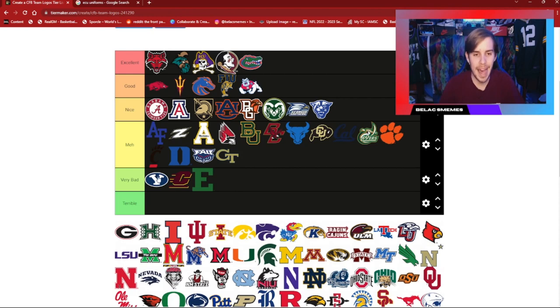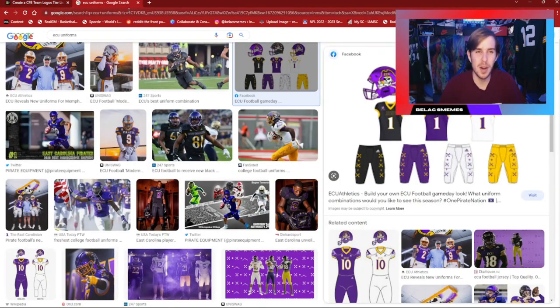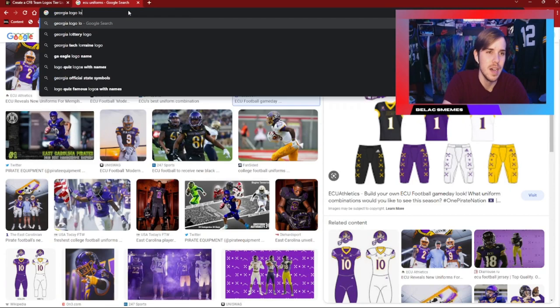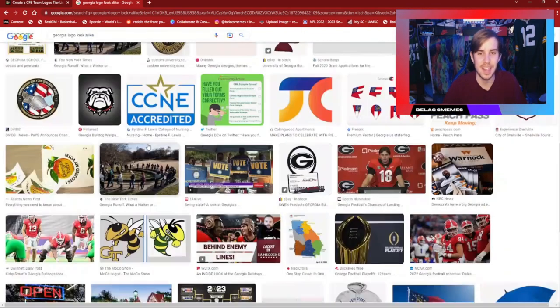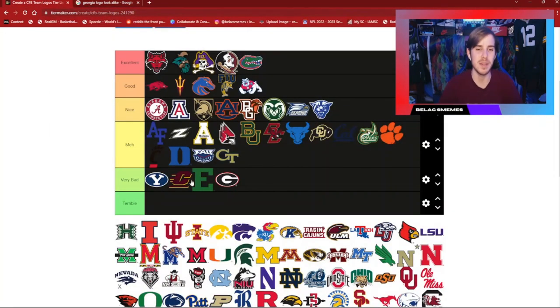Georgia Tech — I'm going to put that in meh. It's decent, it's average. They have nice colors though; I wish their uniforms looked a little better. Now Georgia — not that I hate the team, because I do — but their logo is just so basic. You can probably find 700 high schools using this exact same logo around the United States. Grambling State uses this exact logo, and the Packers use a very similar one. Compared to the rest of these logos, it is a pretty bad one.